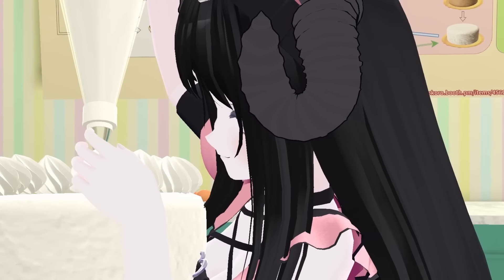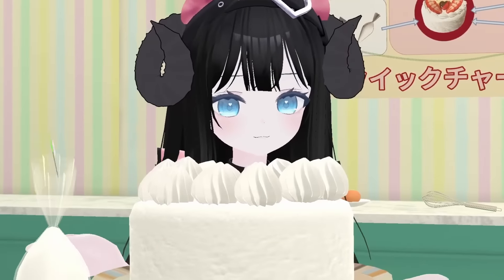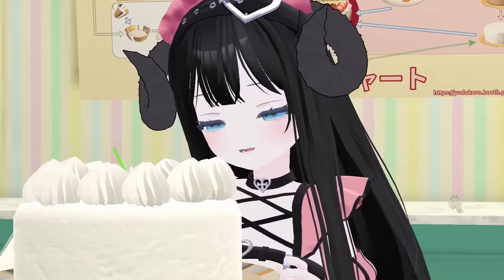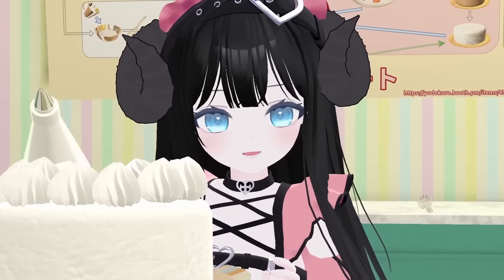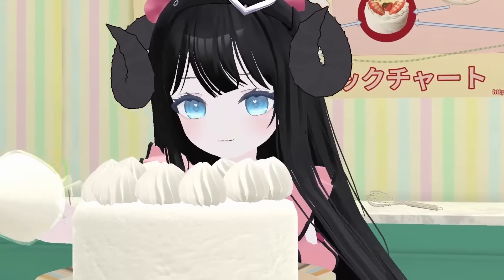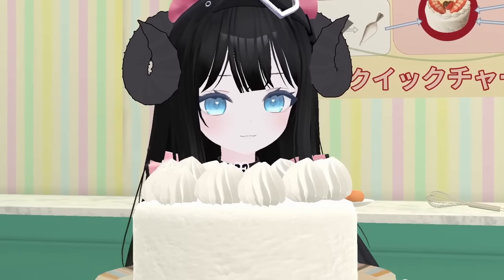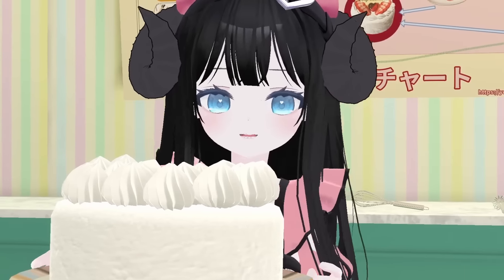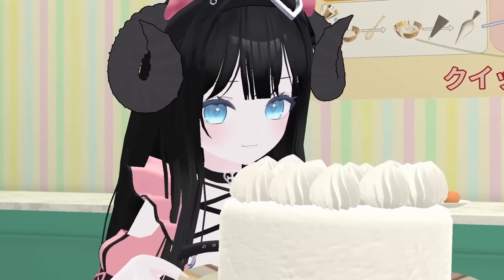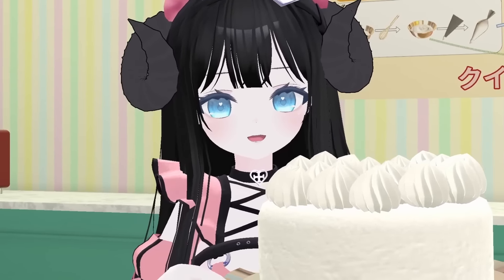Do I look funny doing this? Maybe I'm just a little flustered because you're watching me. It can happen sometimes. I think the cake looks super great. I think my nerves are getting the best of me right now. Well, that's okay.